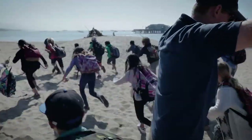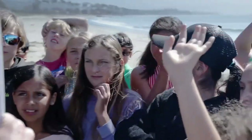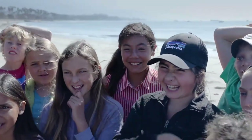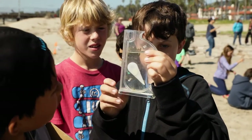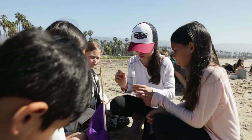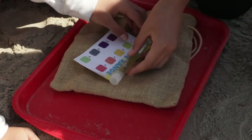When school is not in session, the museum offers Santa Barbara's most sought-after educational camps for kids age 4 to 14. In both our school programs and our camps, students conduct actual scientific experiments and learn directly from their own results.